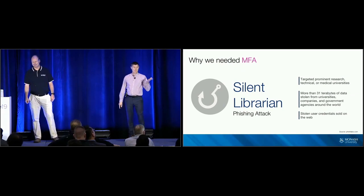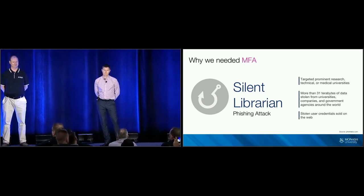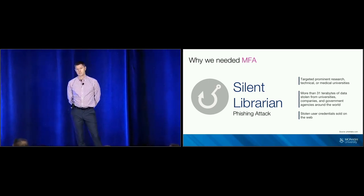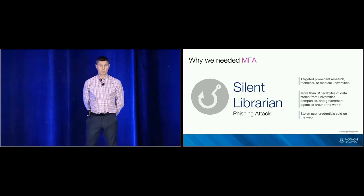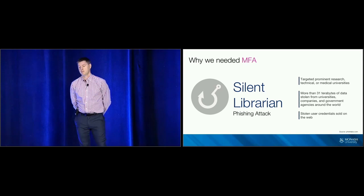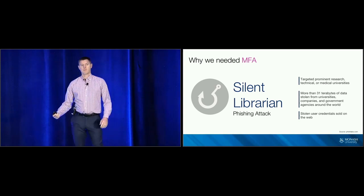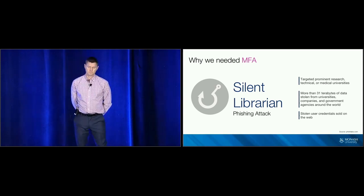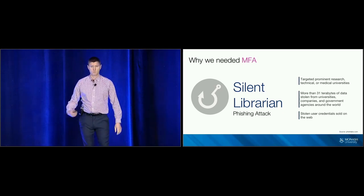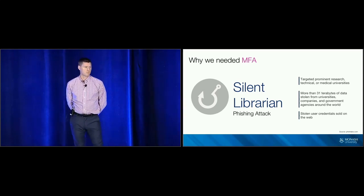I don't need to tell you why MFA is so important for your organisation. One of those reasons for us was the Silent Librarian — a phishing attack targeting universities with research data. So far they've taken 31 terabytes of data, costing universities around the world 3.4 billion dollars. Back in 2017 we started to roll out MFA with our existing ADFS environment, but the user experience was really poor and some core requirements just didn't exist with ADFS, so we needed to go to market and find another product.